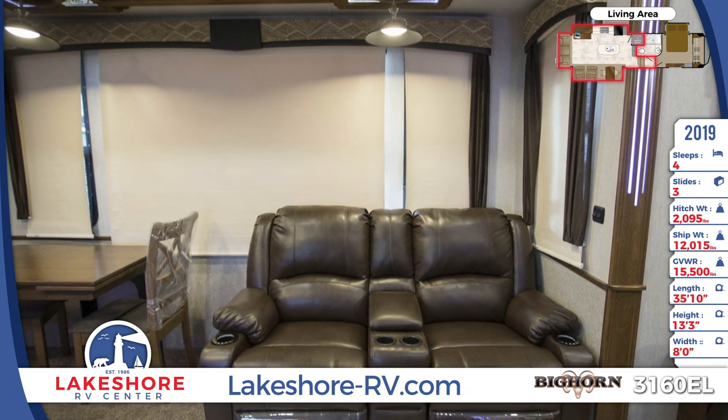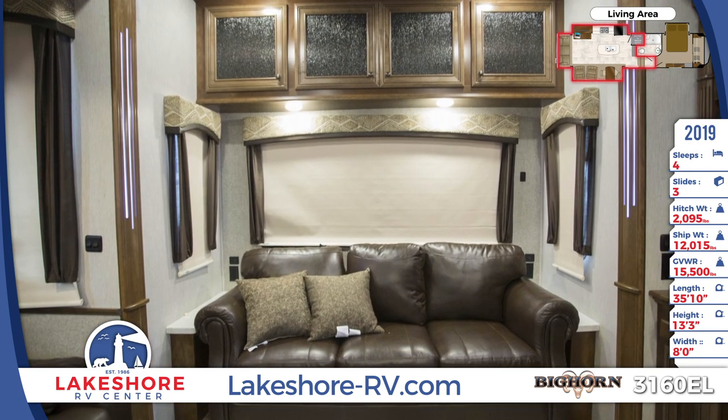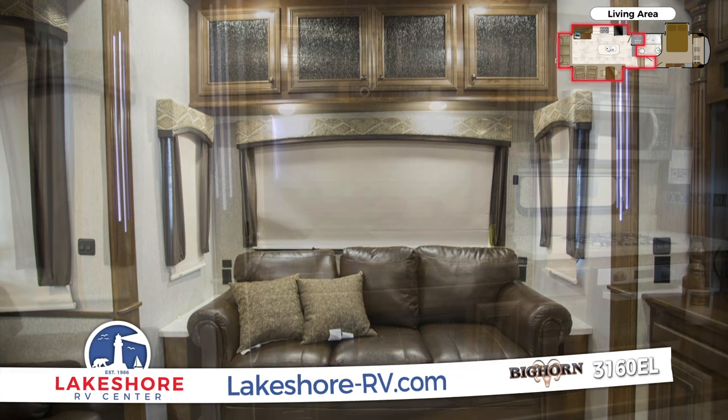In the living area you'll find a flip and fold sleeper sofa and theater style seats with heat and massage. The ceiling to floor entertainment center has a 55 inch HDTV and a fireplace.